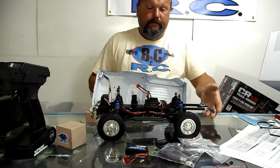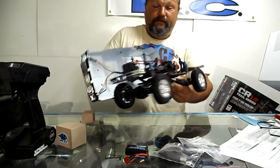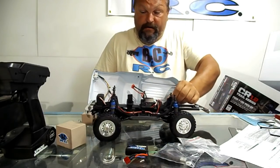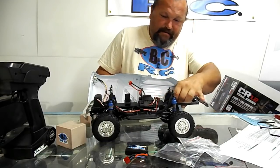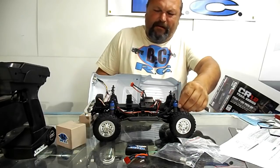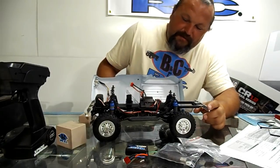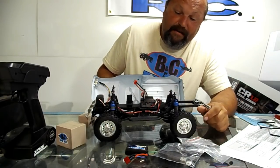The battery mount is forward. It's a 1/12 scale truck but it takes a full-size servo — that's cool. Plastic shocks with a threaded body, fully adjustable. It doesn't look like you could very easily put a 540-size motor in that — I know some of you guys are gonna think that way right out of the gate.